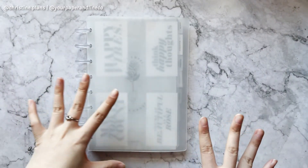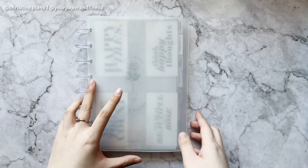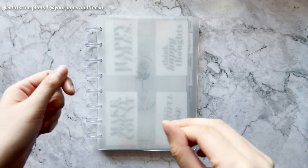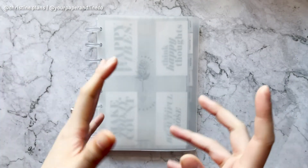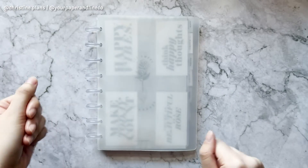Hey everyone, finally doing an updated flip through of my half letter planner. As always, I don't really change my system — I mostly change the decor and what's in the planner, like new inserts and stuff. I don't really change my system that often when I find a system that actually works for me.